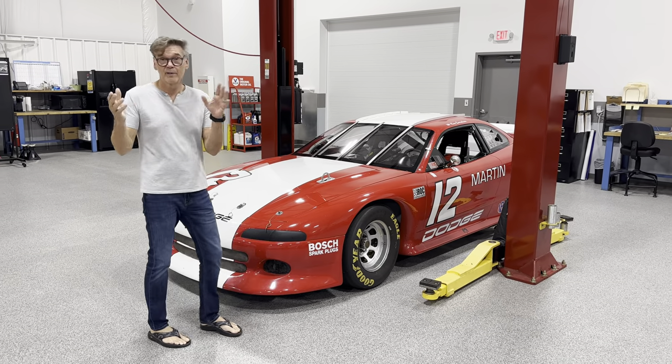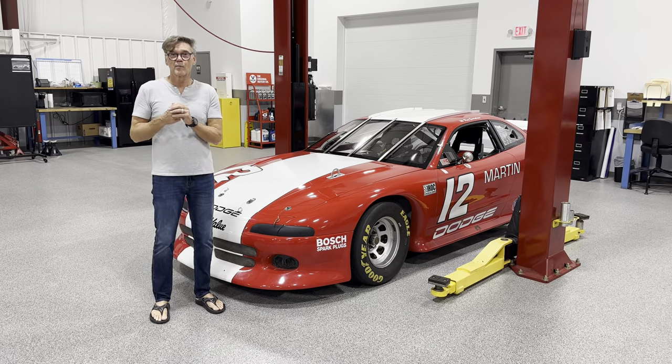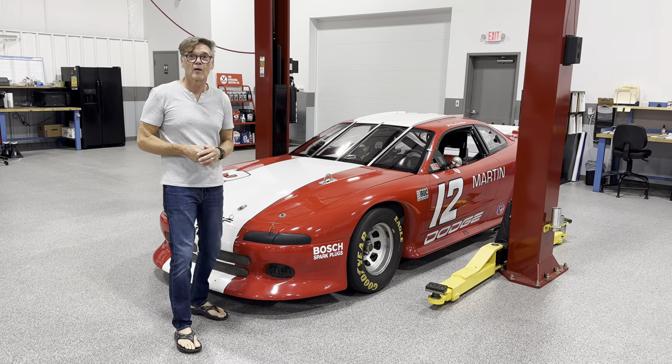Hey, Ray Everham here with the Americana Minute on Speed Vision. We've been talking IROC's — Generation 1 Camaro, Generation 2 Camaro, Generation 3 Camaro. This is a Generation 3 Camaro.